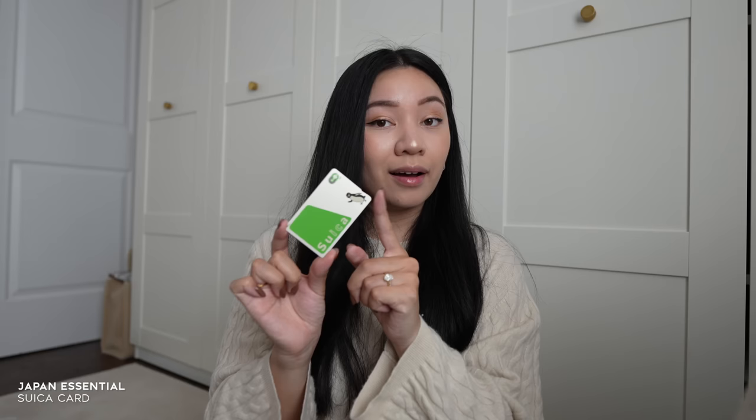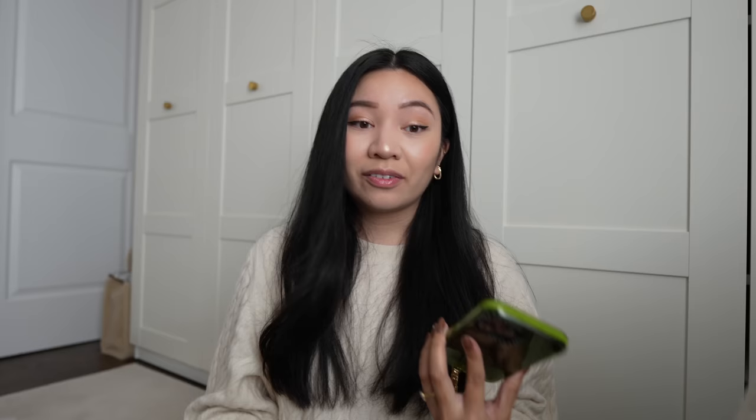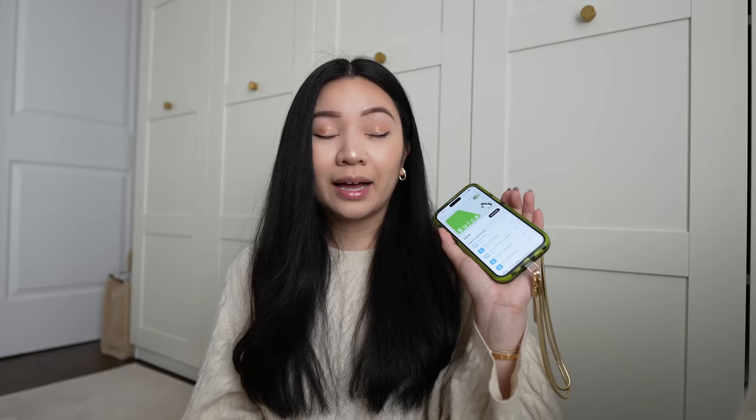Another thing I have is my Suica card. I got this at the airport, and after getting the physical card, I was able to add it onto my phone, which was super convenient — when we were in Japan, all I had to do was tap my phone to take trains within each city. The Suica card is also really great because you can use it at 7-Eleven, and a lot of little shops and souvenir places also take Suica. It was a super convenient way to budget little things on our trip.